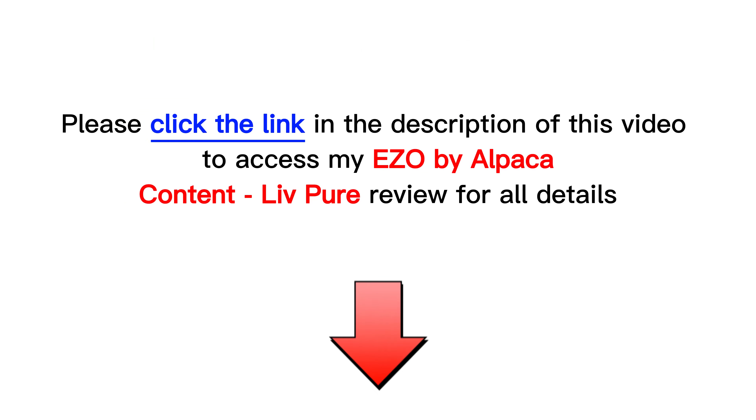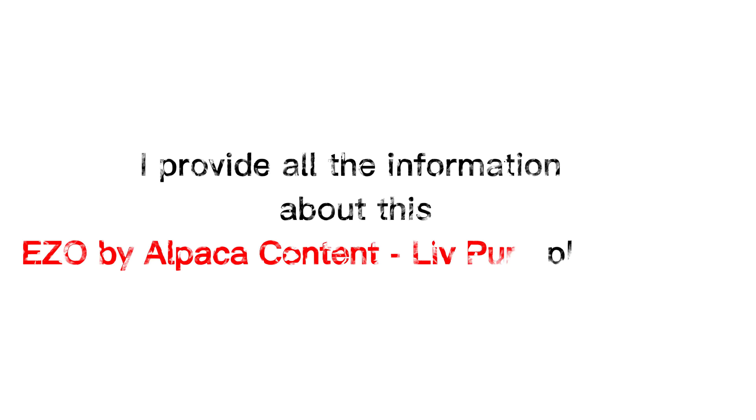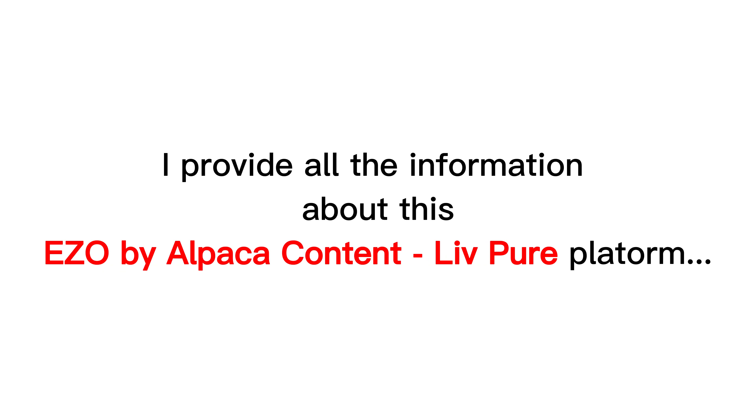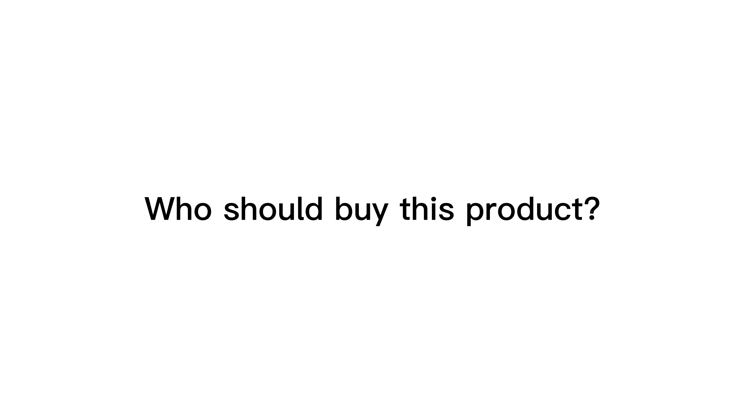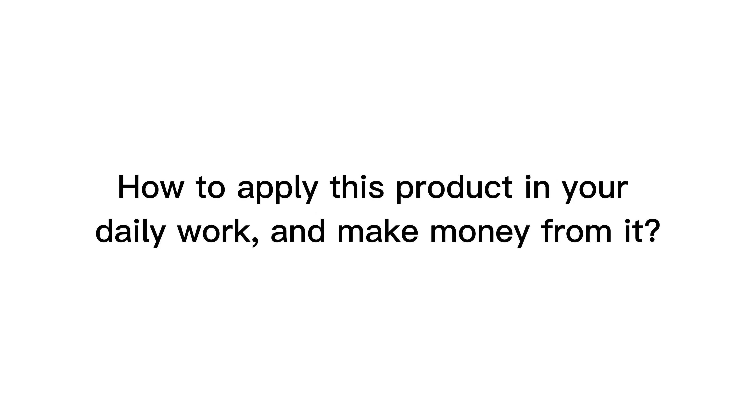First, please check my full review in the description below of this video. I provide all the information about this new product: what exactly is this product, outstanding features, how to use it in detail, and my experience. Who should buy this product? How to apply this product in your daily work and make money from it.